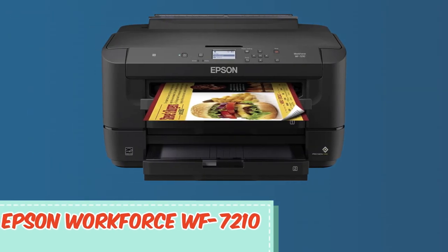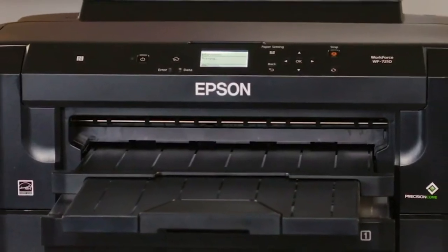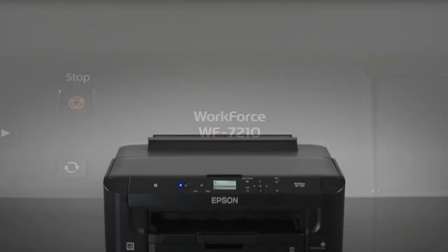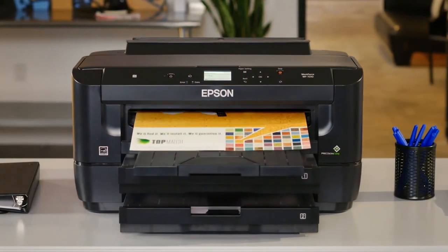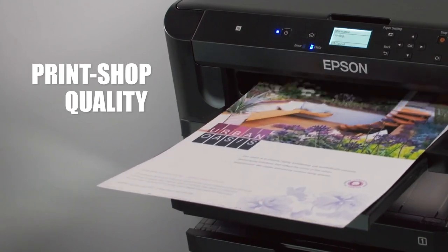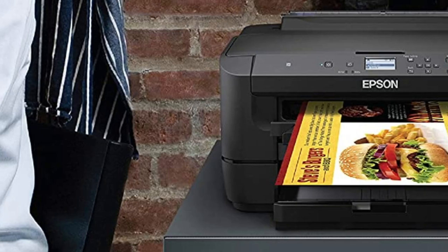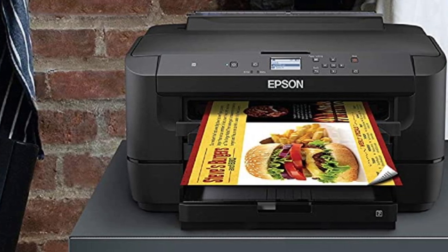At number 3, it's the Epson WorkForce WF-7210. The WorkForce 7210 wireless wide-format color inkjet printer represents a strong choice for those in the market for A3 printers in 2023. Emphasizing the use of Epson genuine cartridges, this printer ensures optimal performance while preventing potential damage associated with non-genuine inks. Boasting a PrecisionCore-powered system, the WorkForce 7210 promises performance beyond laser, producing color graphics and laser-sharp black text, making it ideal for marketing materials and borderless prints up to 13x19-inch.